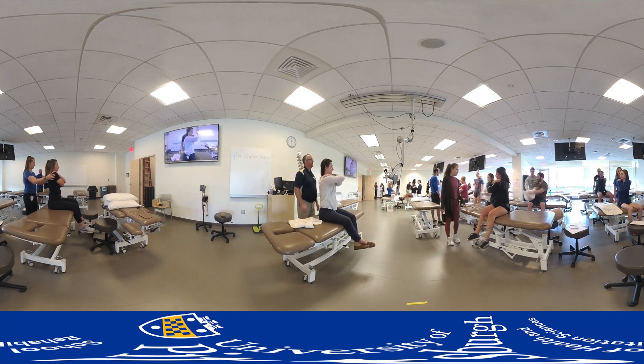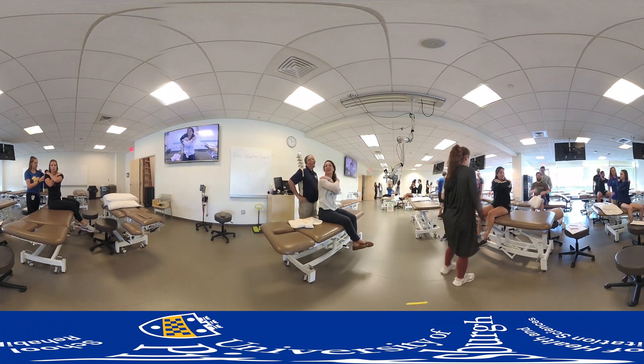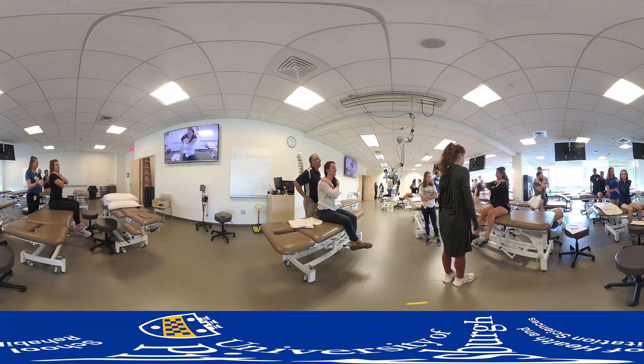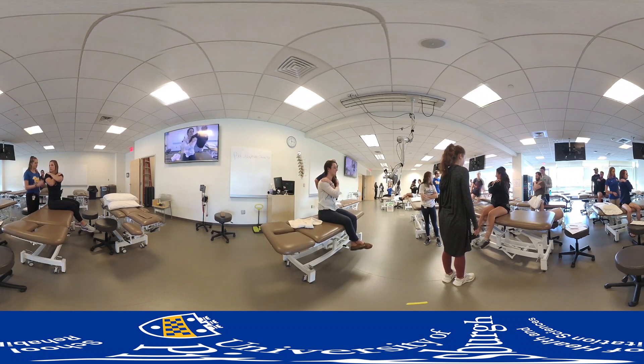The musculoskeletal lab is adjacent to the indoor and outdoor student common areas. Both areas were designed for relaxation and recharge and provide a picturesque view of the Monongahela River and downtown Pittsburgh.